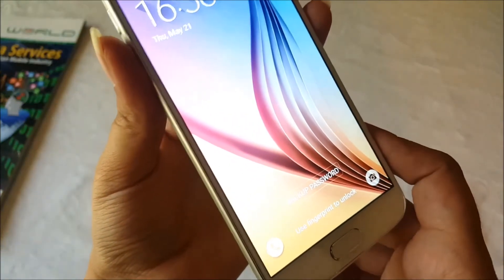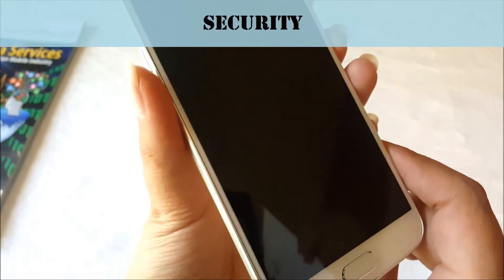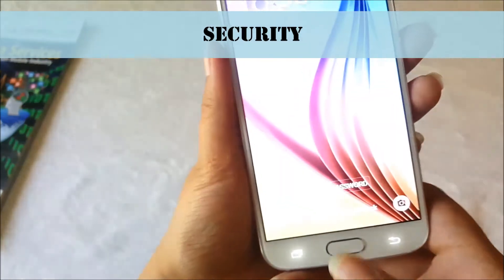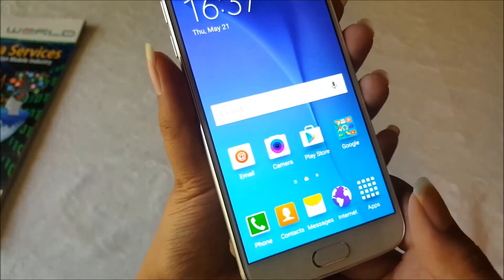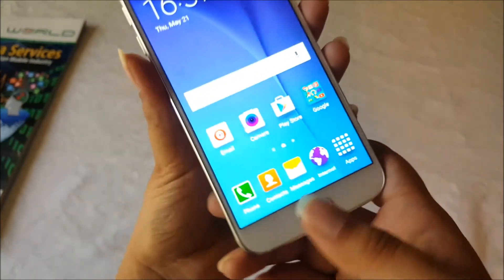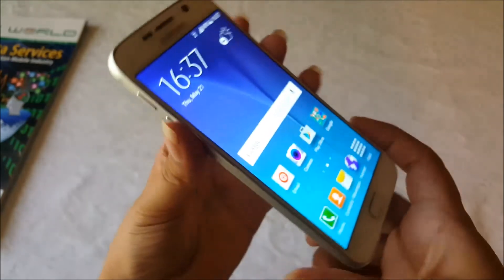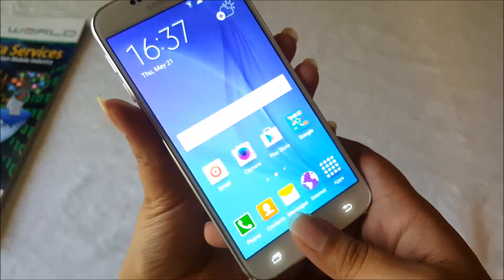The Galaxy S6 is the most safe and secure handset because Samsung has improved security a lot in this handset. First, let's talk about the fingerprint scanner. You can see that my fingerprint is already saved. You don't have to do long swipes — you just place your thumb and that's it.